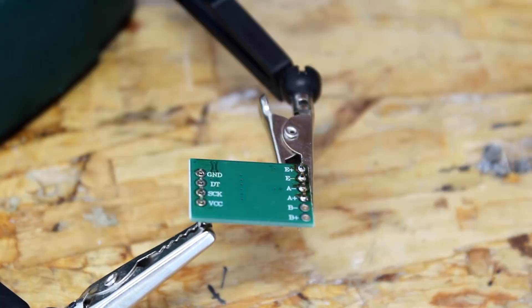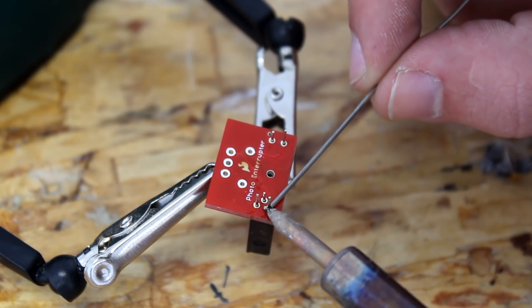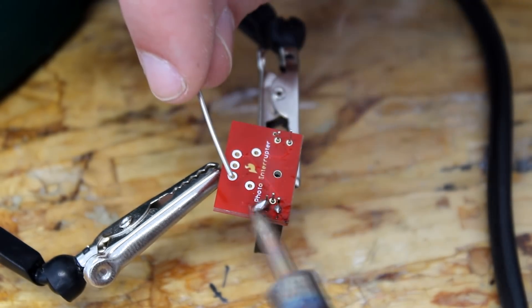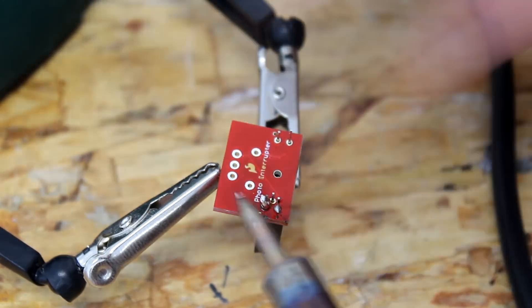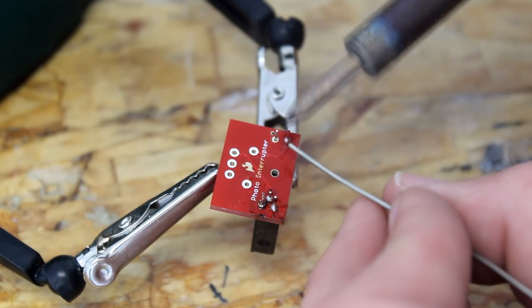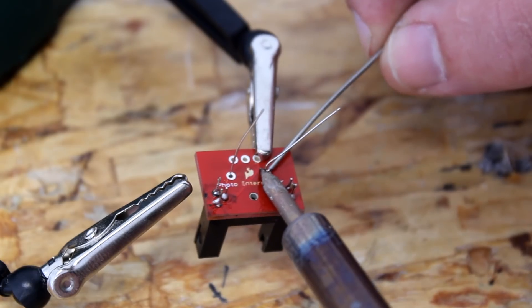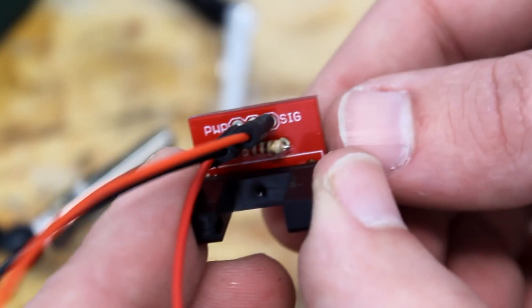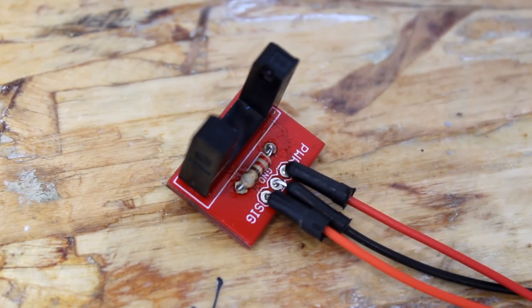The first step is to solder everything. First I soldered some pins on the signal amplifier board — my soldering skills have improved significantly. Next I soldered the photo interrupter to the breakout board: one pin, two pins, three pins, four pins, and five pins — easy. Then the 220-ohm resistor and three wires to 5 volts, ground, and signal. The breakout board is labeled, so if you mess it up it's 100% your fault.